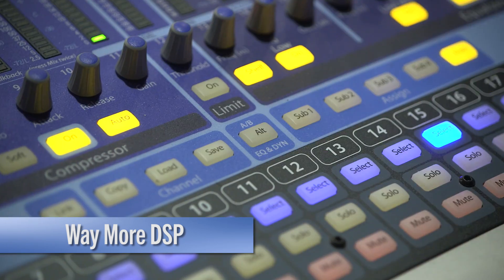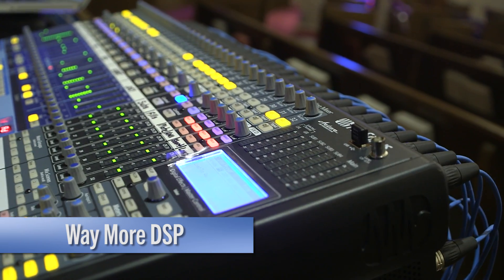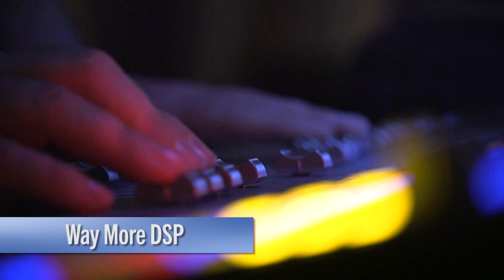You have two FAT channels on every single input to experiment with your sound, and double the effects processors for a little extra awesome sauce. That's twice as many as the classic mixers. Stop having a boring mix. Stop having a boring life.